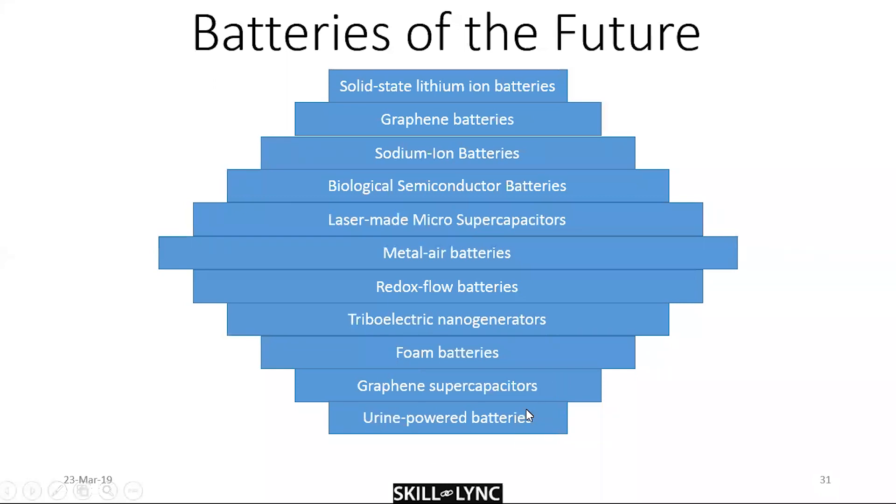Finally, there have been some attempts at even more novel battery concepts — though they are not yet very common, understandably.